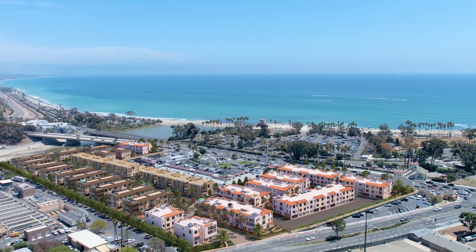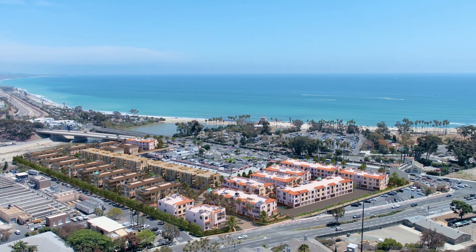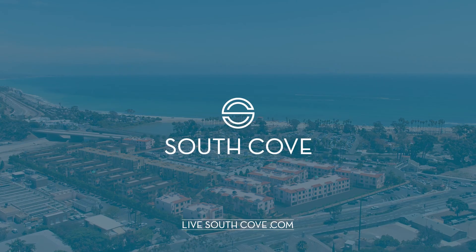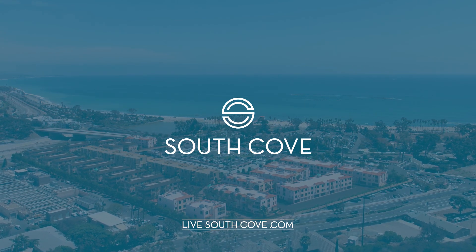Ditch your ride and your shoes, and enjoy a barefoot walk to the beach or the harbor from the newest community in Dana Point, South Cove. Visit LiveSouthCove.com to register for more information and to learn more about this exciting community.